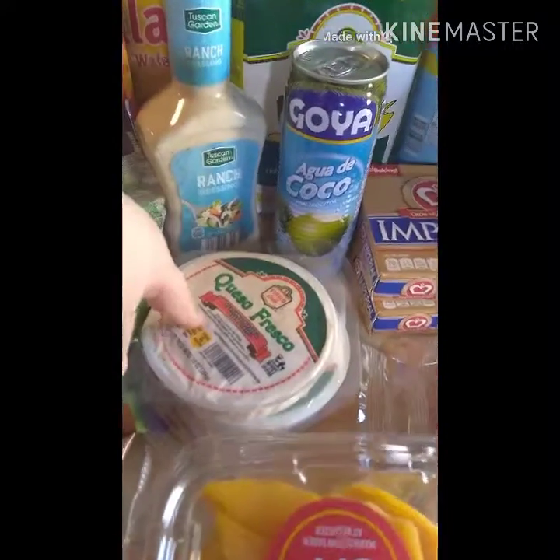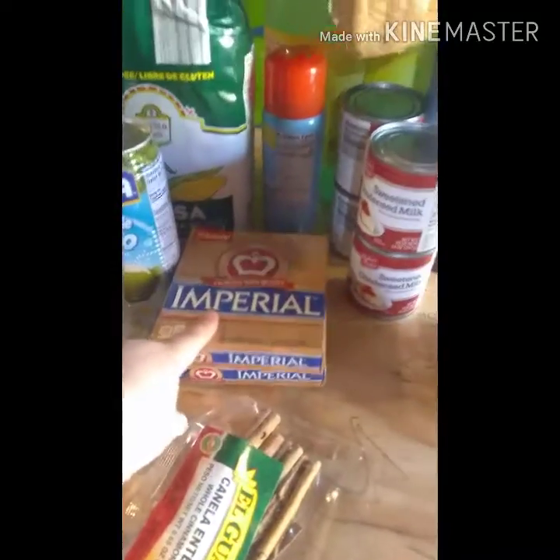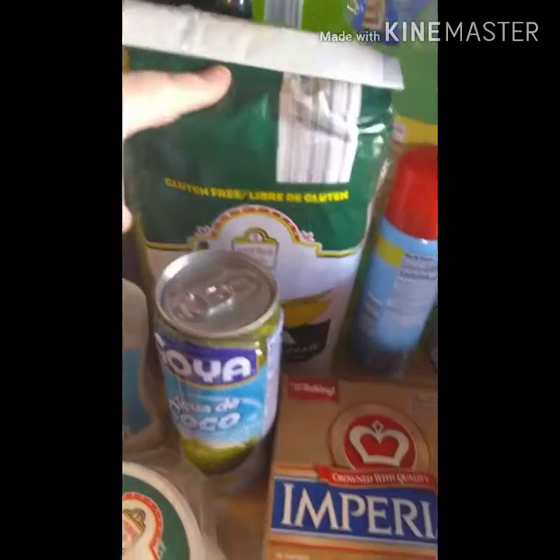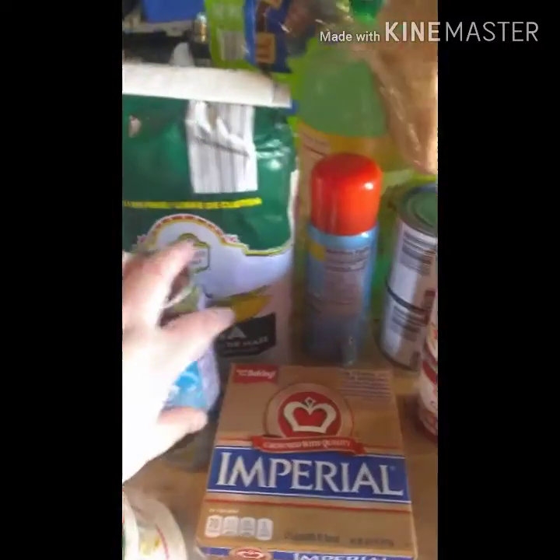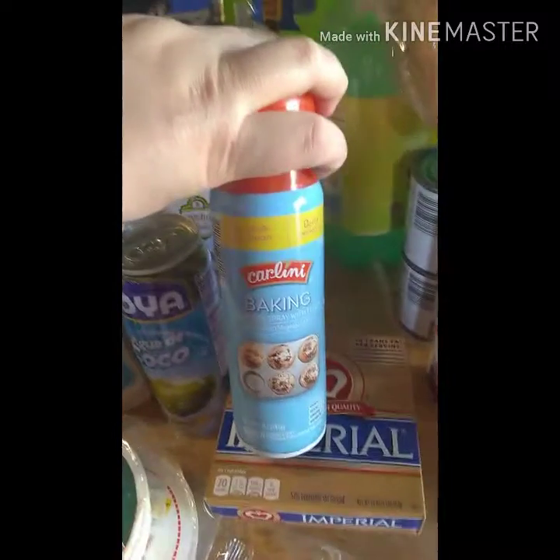We got two coconut waters — my husband drinks those. We picked up two queso frescos. We also added some stick butter because I'm out, since I'm about to make tortillas. And we got this baking cooking spray that has flour in it.